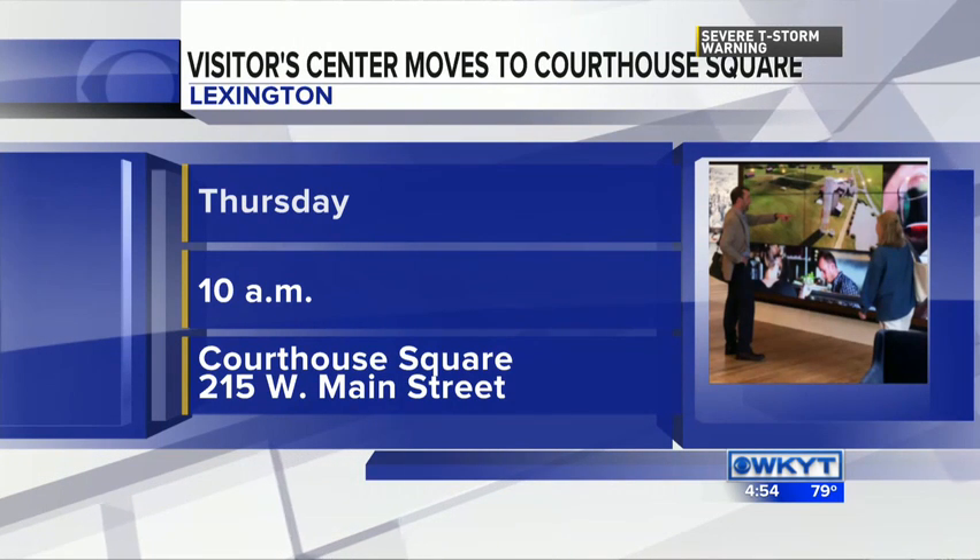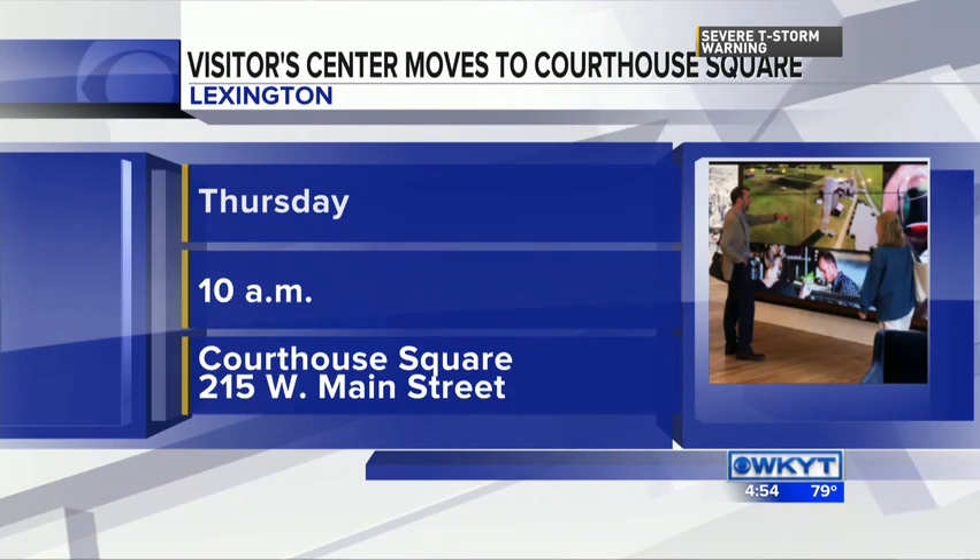So this isn't just for visitors — this is for everybody. Come see it for yourself, the all-new Lexington Visitor Center. On Thursday is the ribbon cutting at 10 a.m. down here. I'm Deanne Stephens, out and about. Back to you.